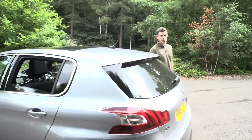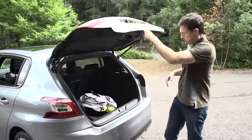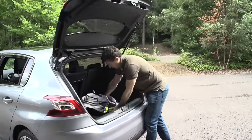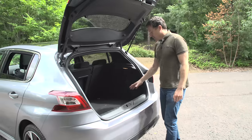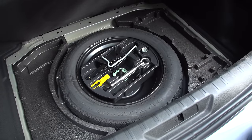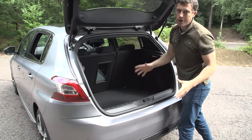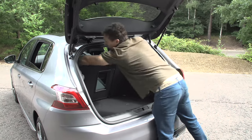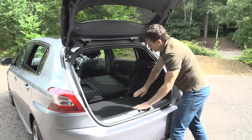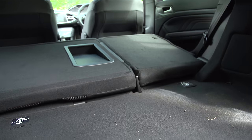The 308's trump card is its huge boot — one of the biggest in this class, so you can fit in all your luggage no problem. The only issue is that without the space-saver spare wheel you can't raise the floor, leaving a big boot lip. There's also a ski hatch, but only on higher trim versions, and when you fold the seat backs down you end up with a big step in the boot floor, making it hard to push heavy items toward the front.